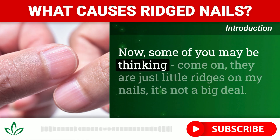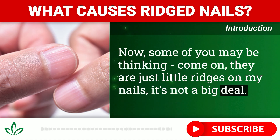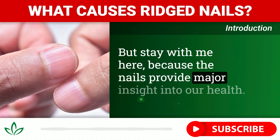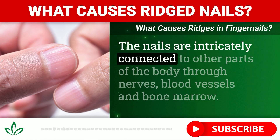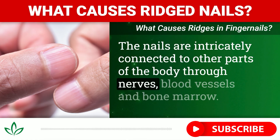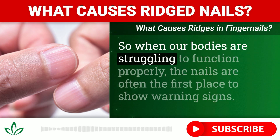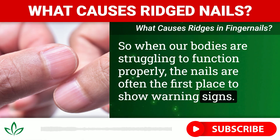Some of you may be thinking, come on, they are just little ridges on my nails — it's not a big deal. But stay with me here, because the nails provide major insight into our health. The nails are intricately connected to other parts of the body through nerves, blood vessels, and bone marrow. So when our bodies are struggling to function properly, the nails are often the first place to show warning signs.